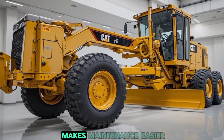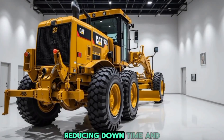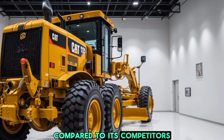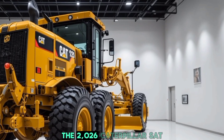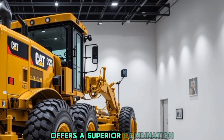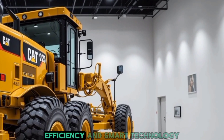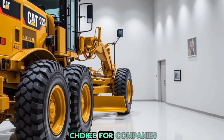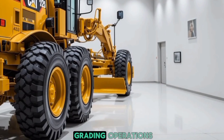Another standout feature is the eco-friendly emission control system, which meets the latest global environmental standards while maintaining powerful performance. The grader's modular design makes maintenance easier, reducing downtime and increasing productivity. Compared to its competitors, the 2026 Caterpillar CAT motor grader offers a superior combination of performance, efficiency, and smart technology, making it a top choice for companies looking to optimize their grading operations.